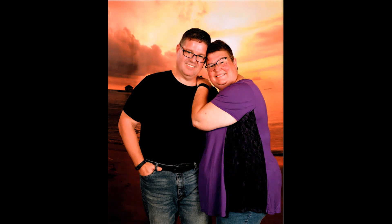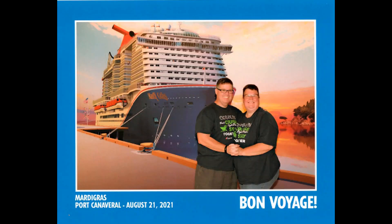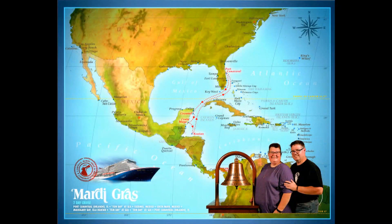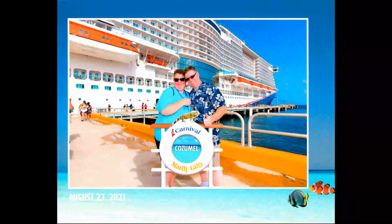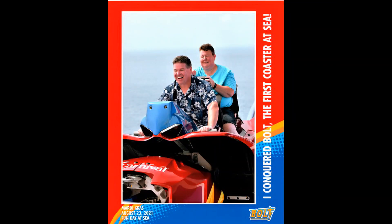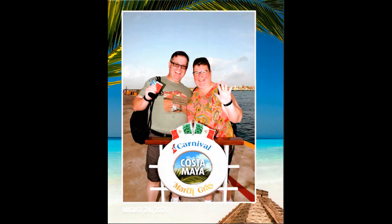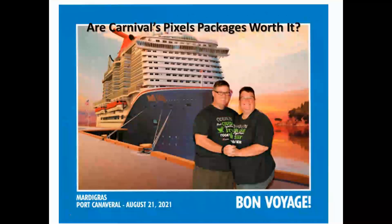There's also another option to consider. You can buy these in addition to or in lieu of the pixel packages — what I refer to as the activity pictures. These are pictures taken with Ellie the elephant on embarkation day, when you get off at the ports, or when you ride the Bolt roller coaster or the magic chairlift. These are candid shots taken around the ship or around the ports that you stop at. They are usually sold as 5x7s and are cheaper than the pixel packages, but they are a great addition to or alternative to the pixel packages.